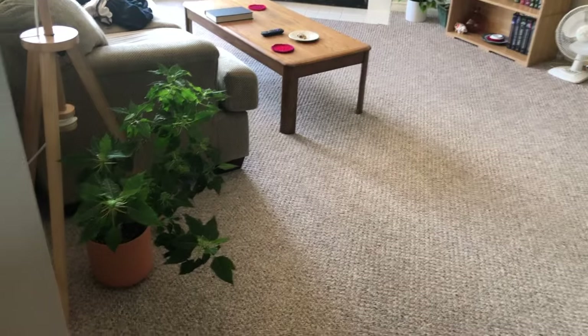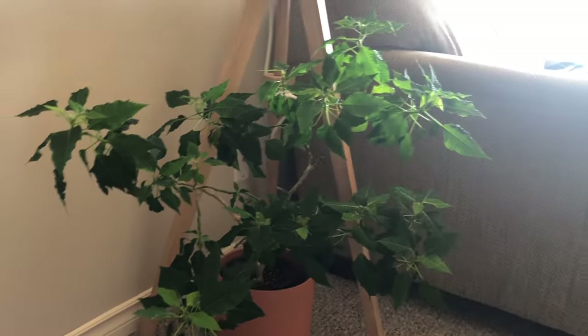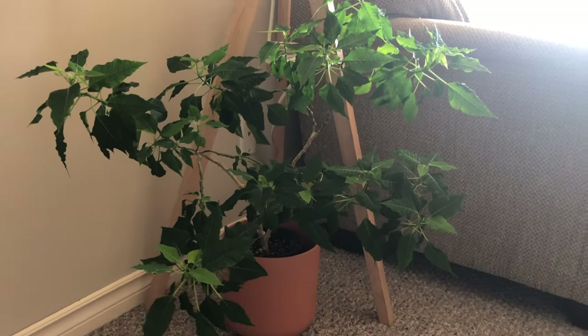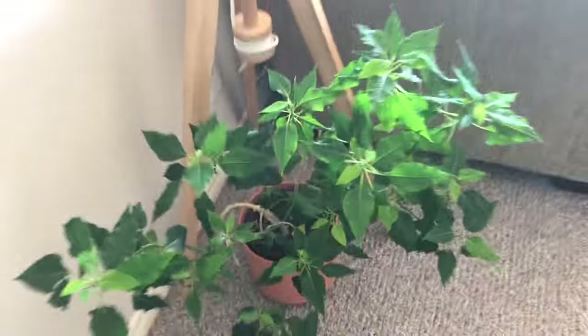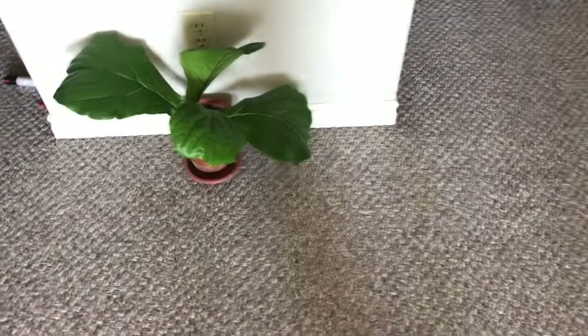Okay, that's it for the bedroom. Now to the main plant area. This is a poinsettia I have had since Christmas 2019 — my dad gave this to me, it was such a little plant and it's now a beast. I just got this plant pot for it recently, it's like a terracotta-looking plant pot but it's not actually terracotta.